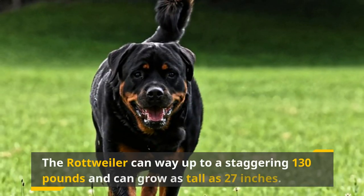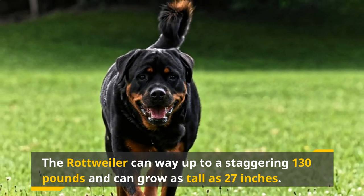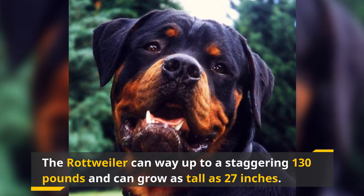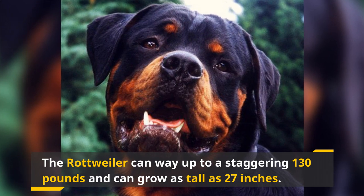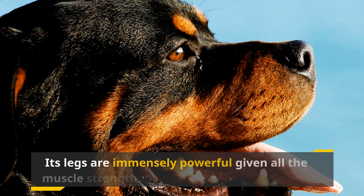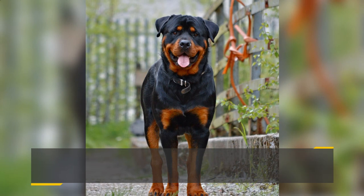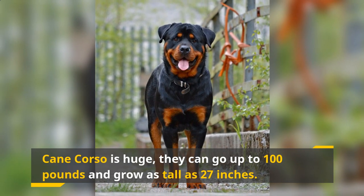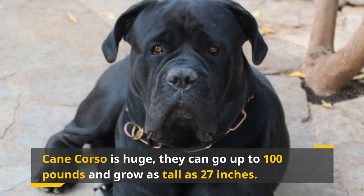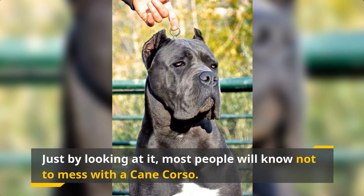Now let's talk about their size and other physical features. The Rottweiler can weigh up to a staggering 130 pounds and can grow as tall as 27 inches — don't expect to be picking it up anytime soon unless you're packing some serious muscle strength. The Rottweiler is famous for its strong, tough body with immensely powerful legs. Like the Rottweiler, the Cane Corso is huge — they can get up to 100 pounds and grow as tall as 27 inches. Its large, intimidating body has it looking like a big bodyguard, and most people will know not to mess with a Cane Corso just by looking at it.